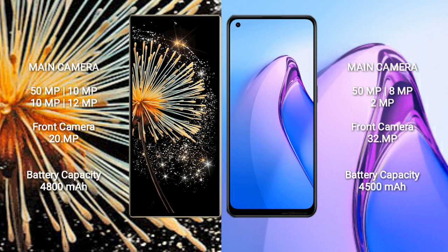Xiaomi Mix Fold 3 features a rear quad camera setup: 50MP plus 10MP plus 10MP plus 12MP, and a front camera of 20MP. Oppo Reno 8 Pro features a rear triple camera setup: 50MP plus 8MP plus 2MP, and a front camera of 32MP.